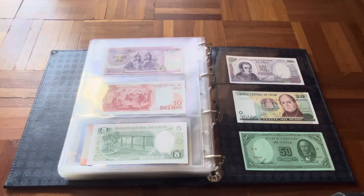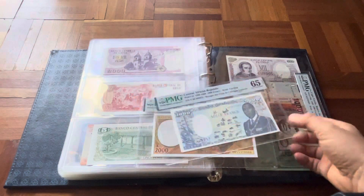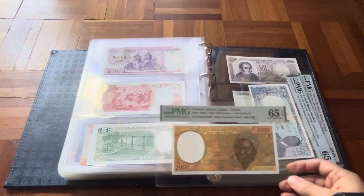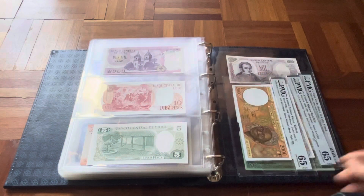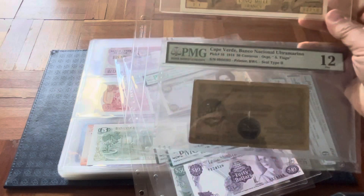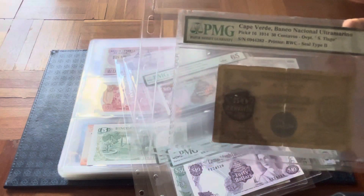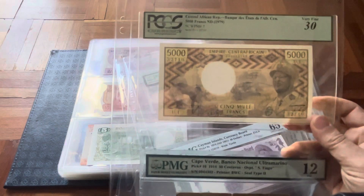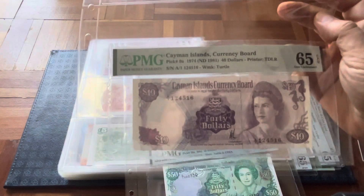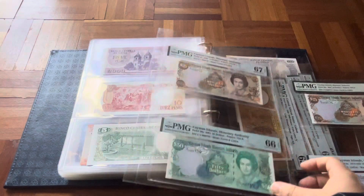Besides that, I have some graded ones: Cape Verde Big 60, Central African Republic Pick 16, Central African States letter L — the Gabon 2000 francs. Cape Verde is in poor shape, this one I'd say is Fine to Very Good, Pick 16. Then a very nice banknote also with Bokasa. From the Cayman Islands, the 40 dollars, which is not so easy to get. Then a 25, another 25, and a 50 — different picks.